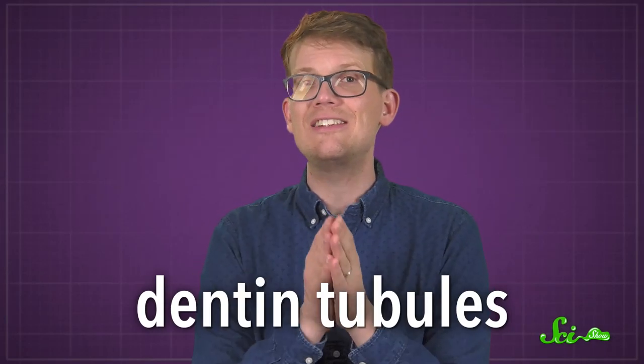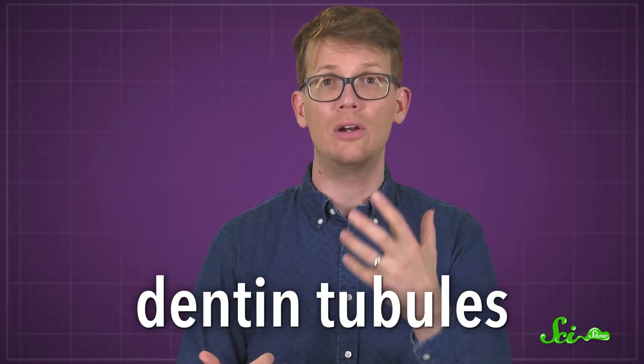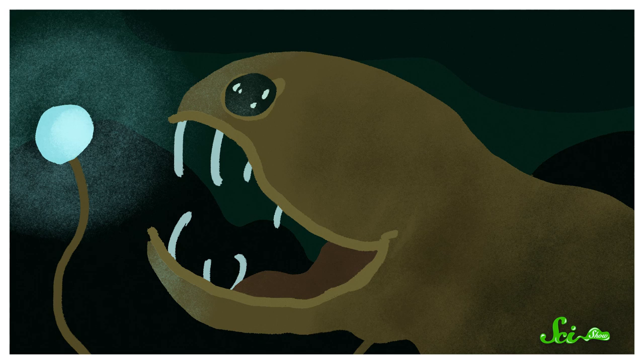Additionally, these teeth don't have dentin tubules. These are little channels that run through our teeth, and they're a major place where light gets scattered. So not having them helps this dragonfish keep its mouth crystal clear.